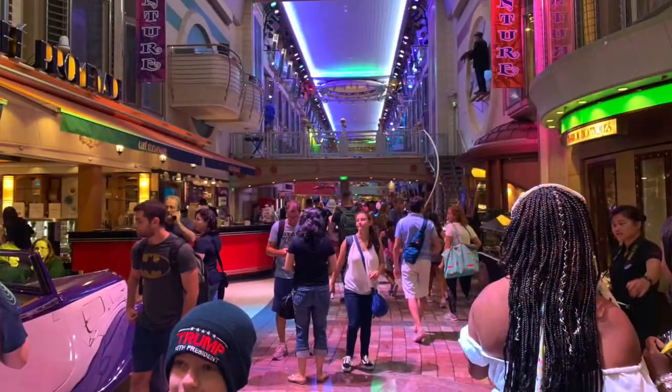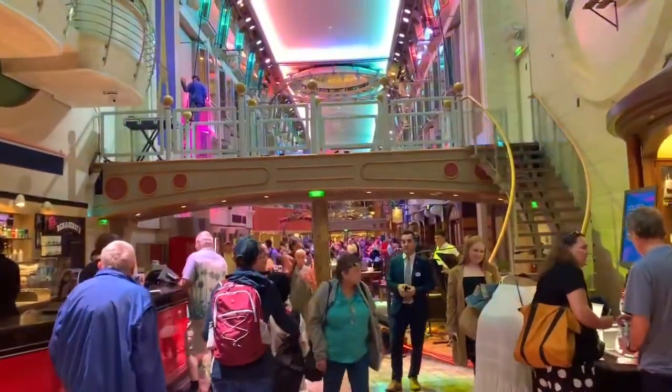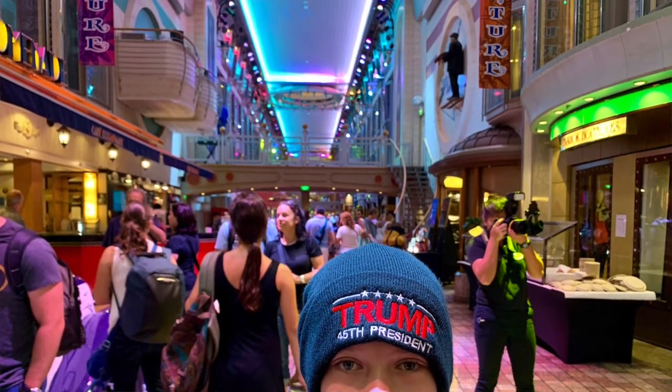Just walking down the Royal Promenade. This place is big. It's hard to imagine this is all on a cruise ship. A couple little cafes on the side — Cafe Promenade. That's the music playing.